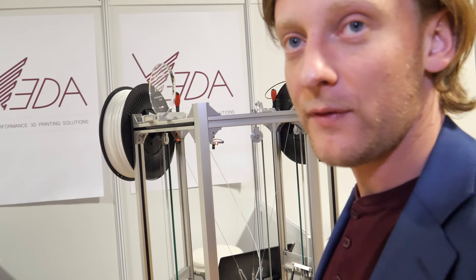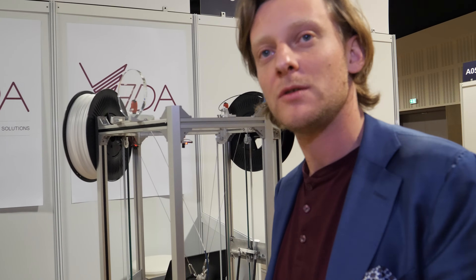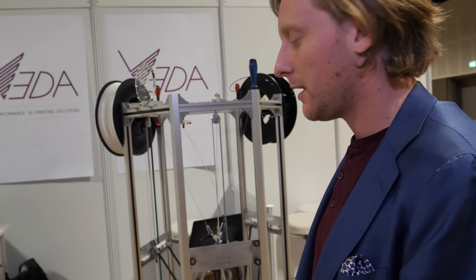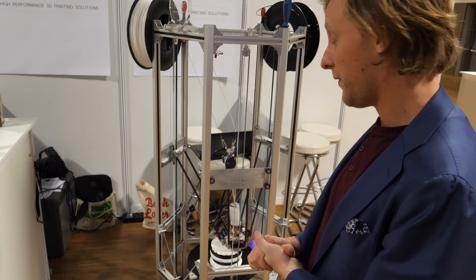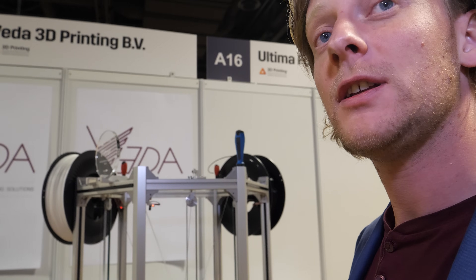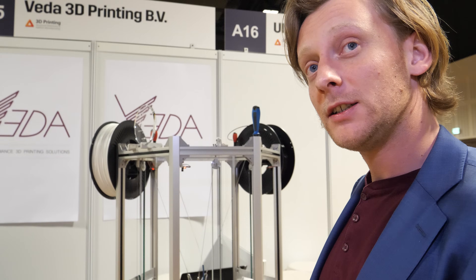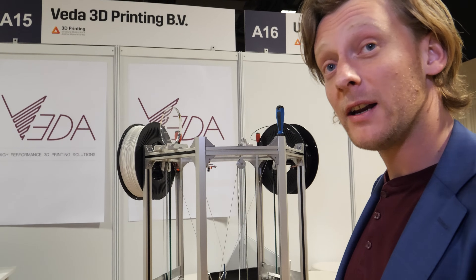I think for the FDM market, yes, we're going to be the fastest. FDM — that's the plastic printers, which is like most 3D printers, right? It's the simplest technique. And fun fact — it's the only printing technique that will work in space, because all the other techniques like SLA and SLS need gravity to work. The FDM printing technique actually works better without gravity.